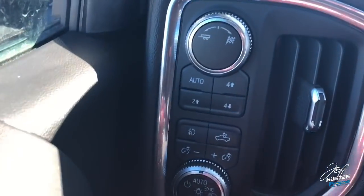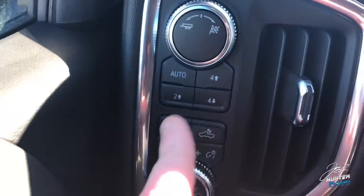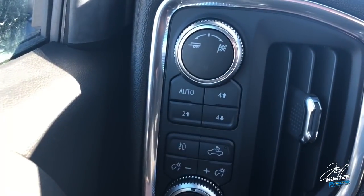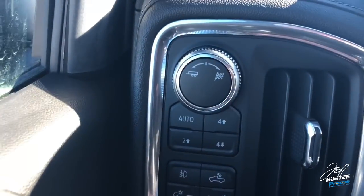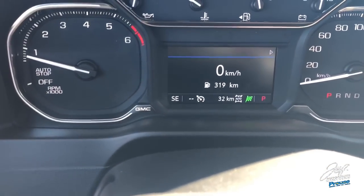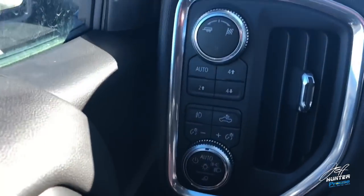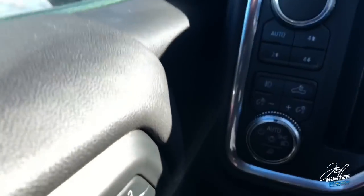There are some differences right off the bat inside. The older Elevation Edition had a dial here to switch between auto, four-wheel-drive high, four-low, and two-wheel drive. Now we have push buttons to choose between four-wheel drive, two-wheel drive, or auto. The dial now does something different — it allows you to switch between sport mode and tow-haul mode, which used to be done up on the gear selector but is now done over here.